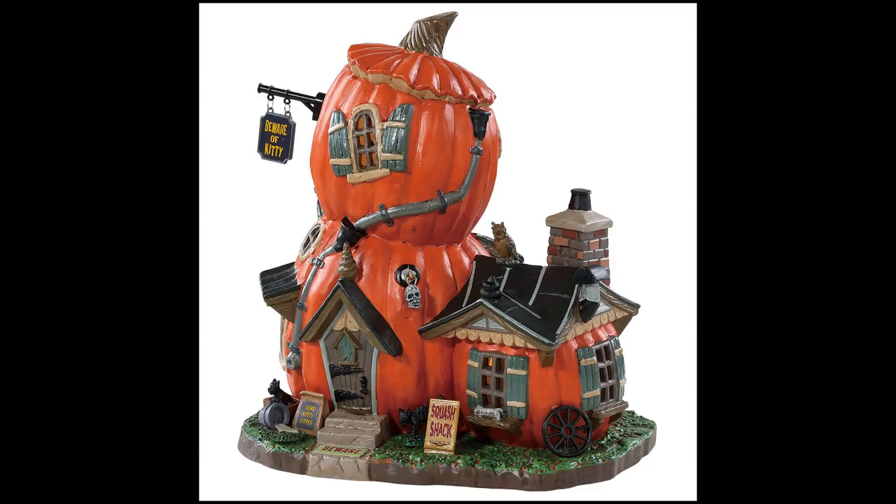This is probably my favorite of the standard lit houses with no animation this year — the Squash Shack. Again, I love my pumpkins, so this is going to look perfect in my neighborhood. My theme this year is going to be a traditional trick-or-treat neighborhood, so this is for sure going to find its way into my setup.